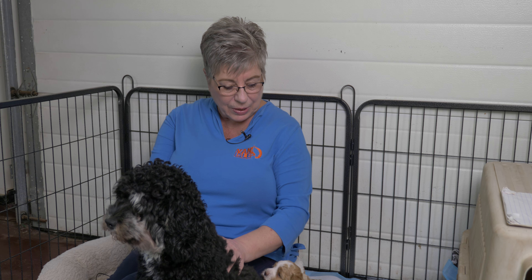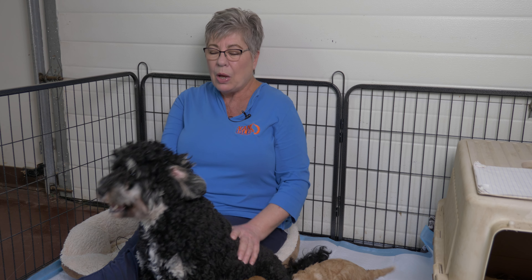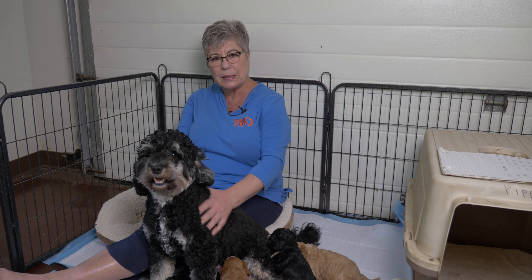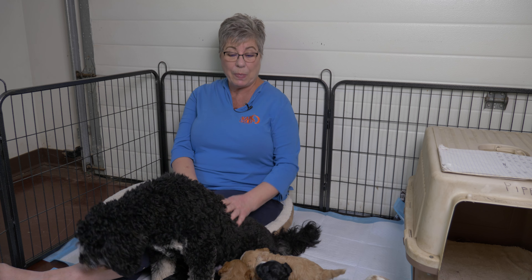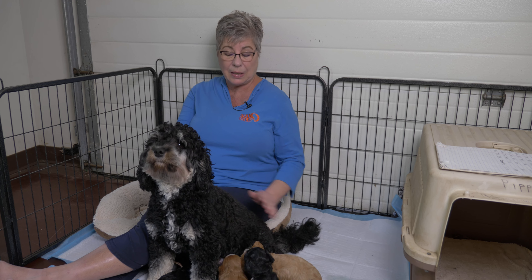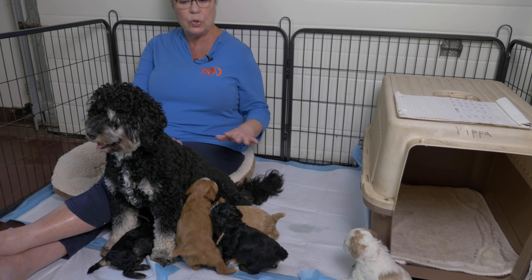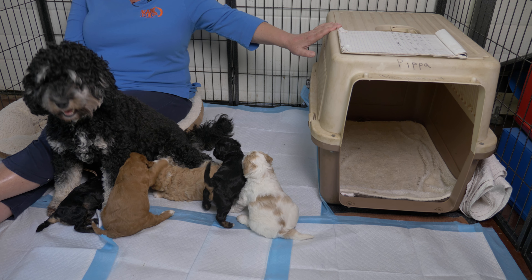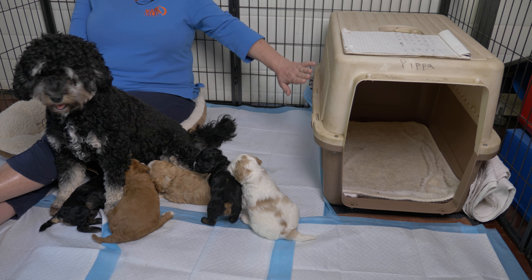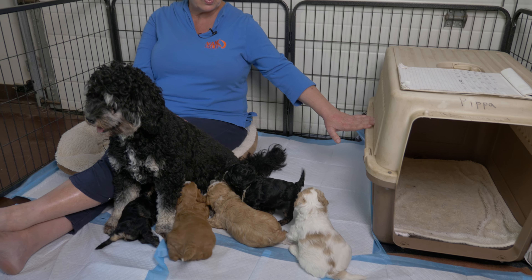These little guys moved out here a few days ago and made the transition with absolutely zero problems. We brought them in their basket — if you follow us on Facebook you'll have seen that video. It's quite a different space than before: no whelping box, and now we have a crate, which is the first place the puppies went into.